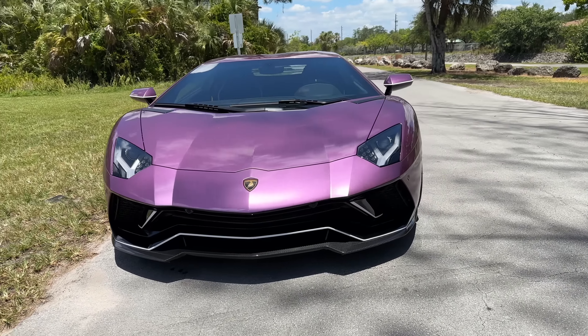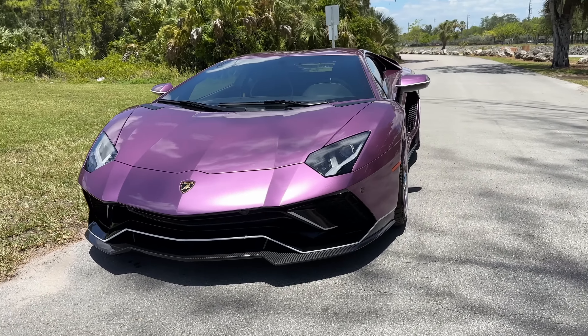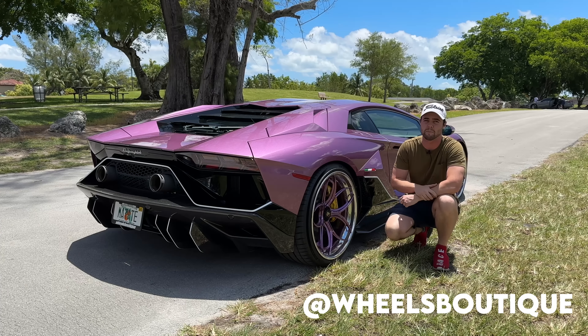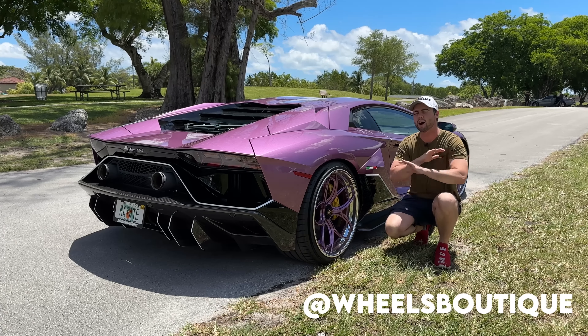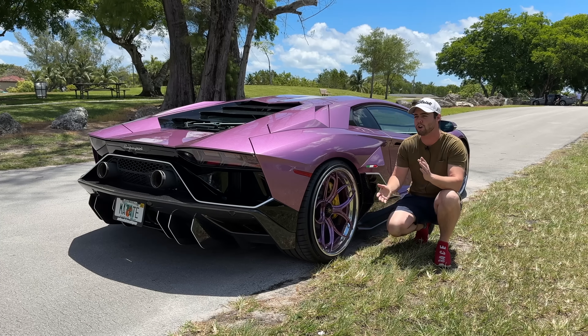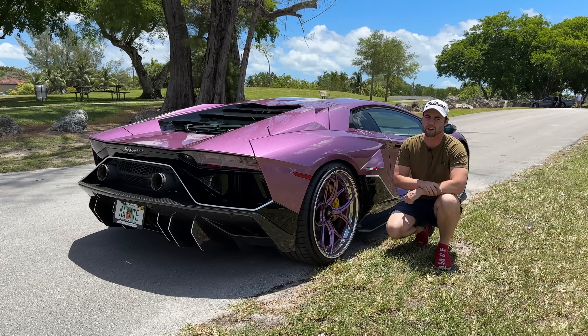Let's go ahead and hop inside, check out the interior, and take it for a drive. But before we do that, huge shout out to Wheels Boutique in Miami for making this video possible. They're an awesome shop, awesome guys to work with. If you want any custom modifications on your car, new wheels, exhaust tunes, they're the go-to place.